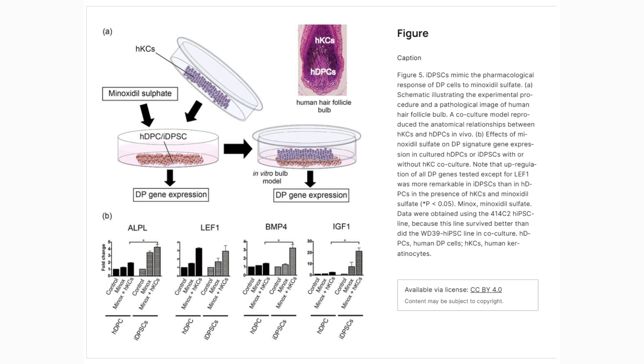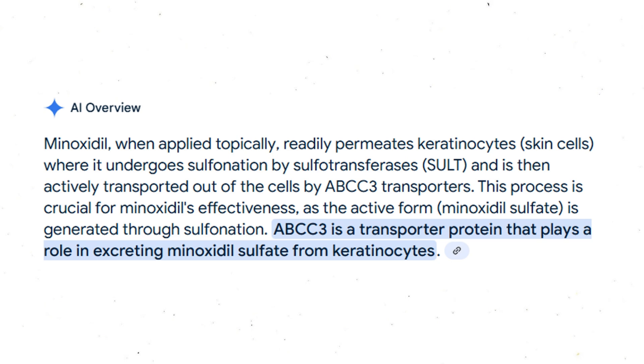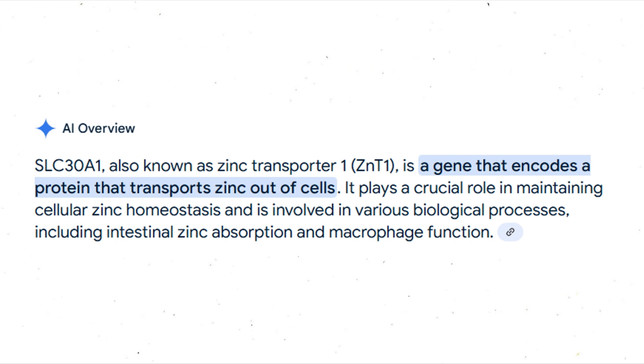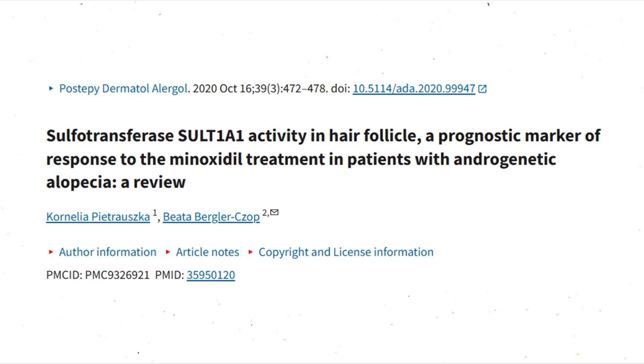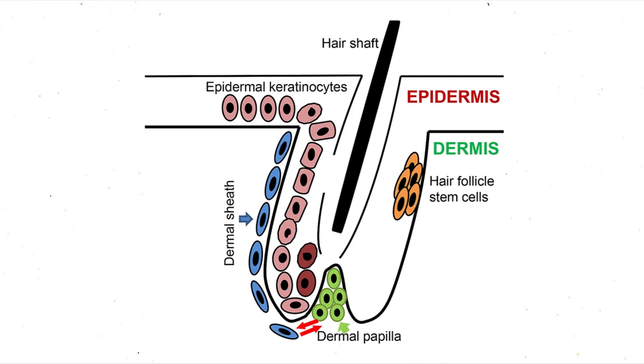Number three: follicular transport. Even when minoxidil gets converted to minoxidil sulfate, the job's not done. The active compound still needs to be moved — first, it's pumped out of the keratinocytes by an efflux transporter called ABCC3, then it needs to be pulled into the dermal papilla cells by another transporter called SLCO3A1. These are both transporter proteins, and how well they work can vary depending on your genetics. A variation in just one of these transporters alone can bottleneck the entire process.